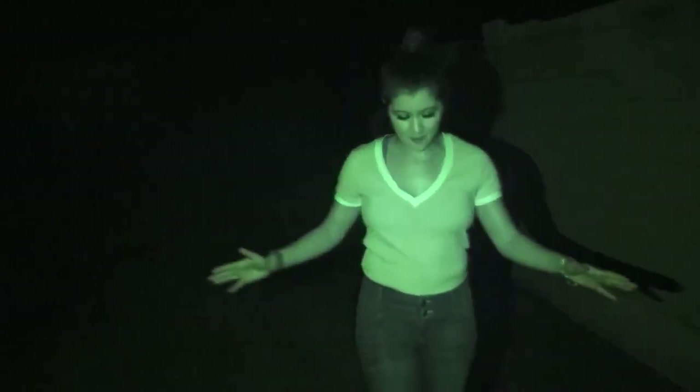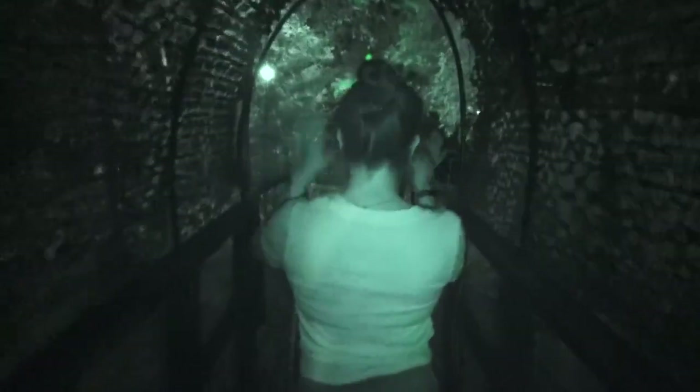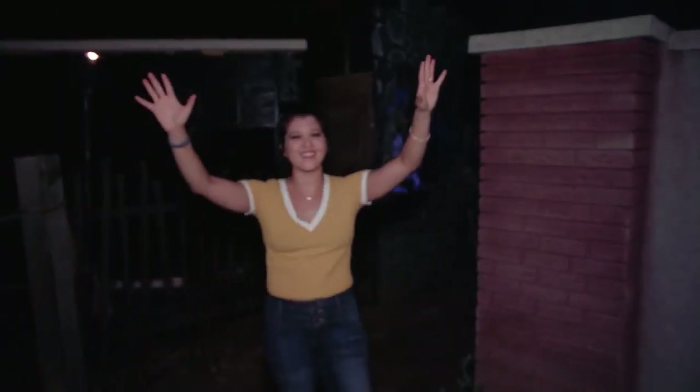I'm just gonna follow the light — I'm following the light! Cobwebs in my hair, fell down, and danced with the zombie — pretty much accomplished a lot of things in the cemetery. But we still have some more to do, let's go!